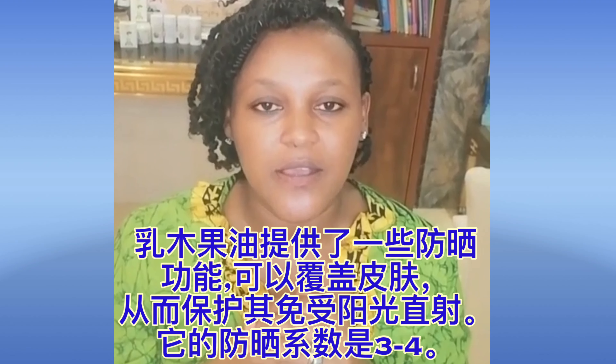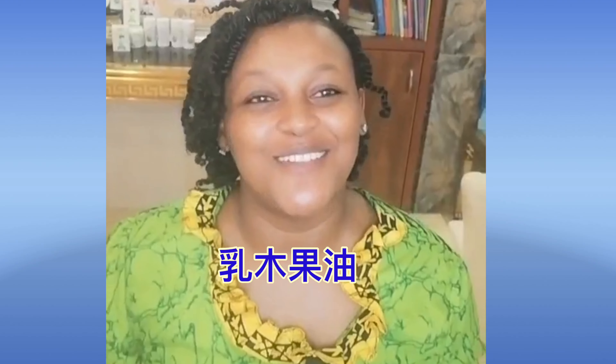Shea butter offers some sun protection by coating your skin and protecting it from the sun. When the sun heats your skin, it tends to burn the shea butter rather than your skin. However, the sun protection factor is only about 3 to 4, so it is not sufficient to act as a sunscreen on its own — you need to use another sunscreen alongside it.